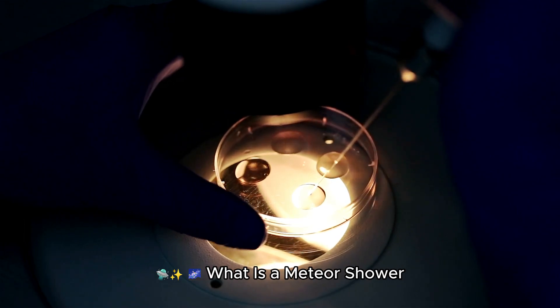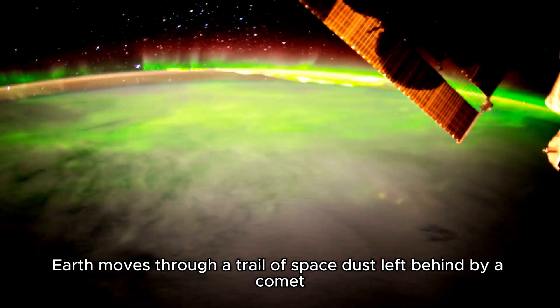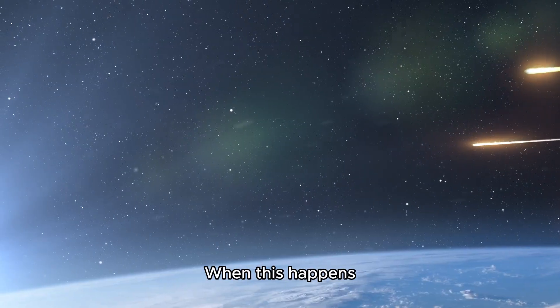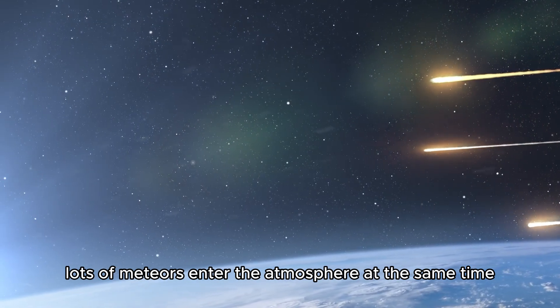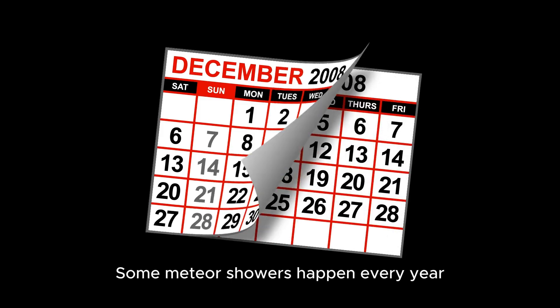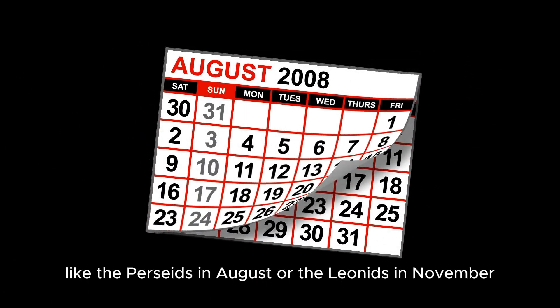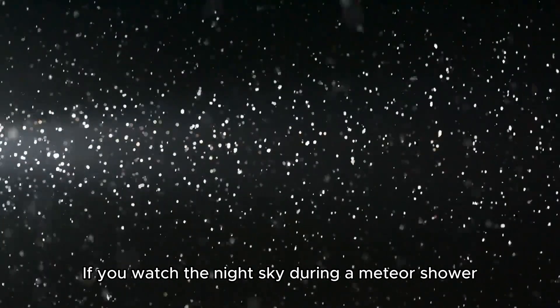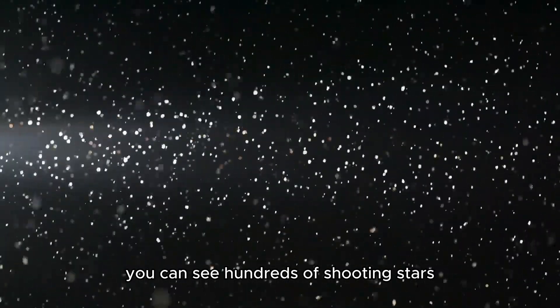What is a meteor shower? Sometimes Earth moves through a trail of space dust left behind by a comet. When this happens, lots of meteors enter the atmosphere at the same time. This is called a meteor shower. Some meteor showers happen every year, like the Perseids in August or the Leonids in November. If you watch the night sky during a meteor shower, you can see hundreds of shooting stars.